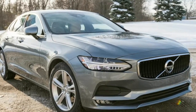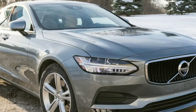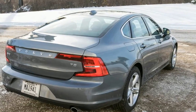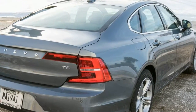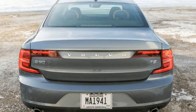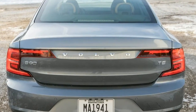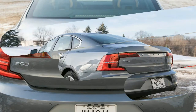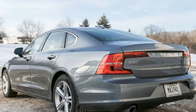The S90 blends high-luxe elements and cutting-edge safety and convenience features nearly as well as its German rivals, all while showcasing a fresh Scandinavian design that is both striking and understated. Not only has Volvo rethought the luxury piece of the puzzle, but the S90 also employs clever engineering under the hood to improve efficiency and performance.